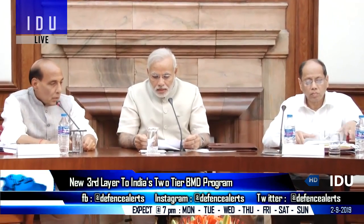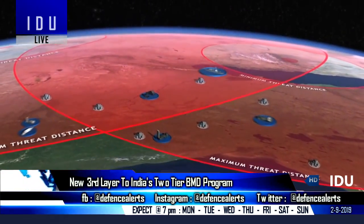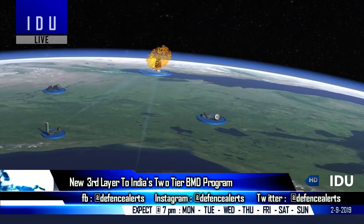A third phase is being planned for the BMD program, which will be rapidly deployable and will have 100% interception probability against low-flying cruise systems and artillery projectiles.